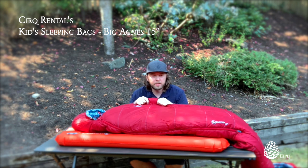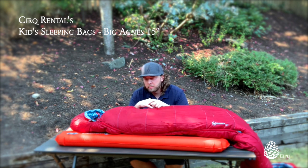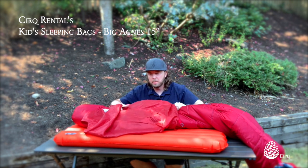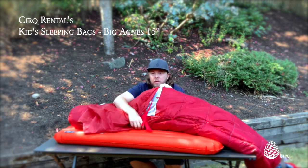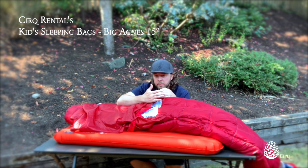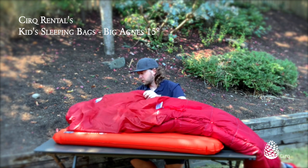We've got our Big Agnes Duster 15 kids bag here and I'm going to show you how to pair it with the correct sleeping pad and also how to adjust the length of the sleeping bag for younger kids. As mentioned, it's a system bag, which means there's really little or no insulation in the back or bottom of the sleeping bag itself. In the top section you can see where it's no longer red — there's really no insulation there, and that saves weight and space. You're really relying on your sleeping pad for that insulation.